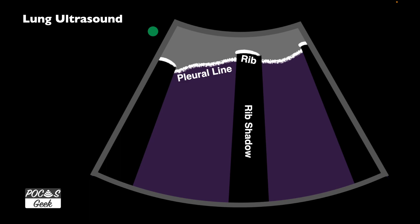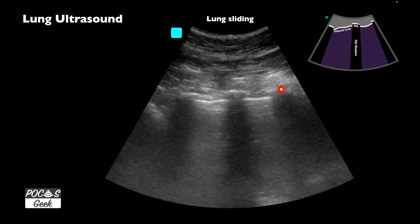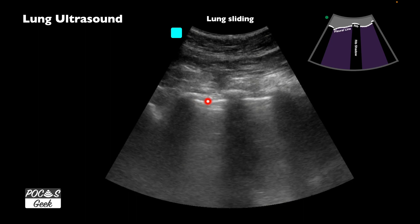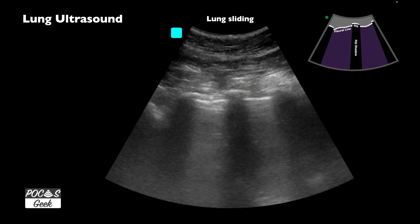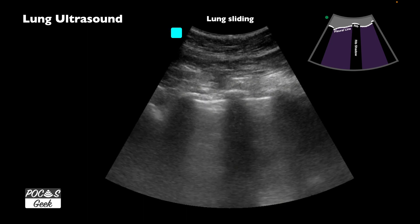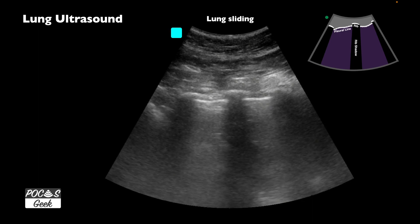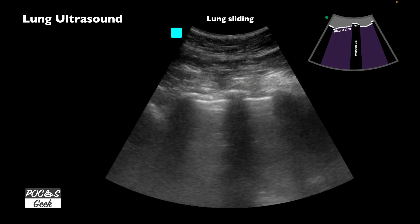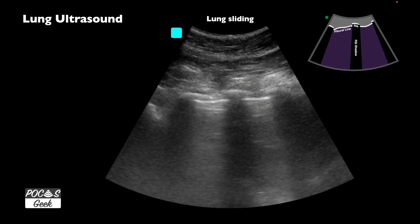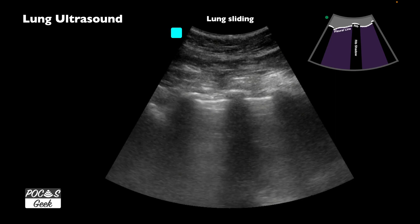We can see the rib with rib shadows and the pleural line going across. We're evaluating this area for lung sliding. In this video we have our ribs here, here, and here. We watch that pleural line and pay attention to see if it's moving back and forth — it will shimmy down and back up, a small movement. Many people describe this as ants marching on a log. It can be difficult, so it takes time to train your eyes. In these two areas here we can see lung sliding going back and forth.